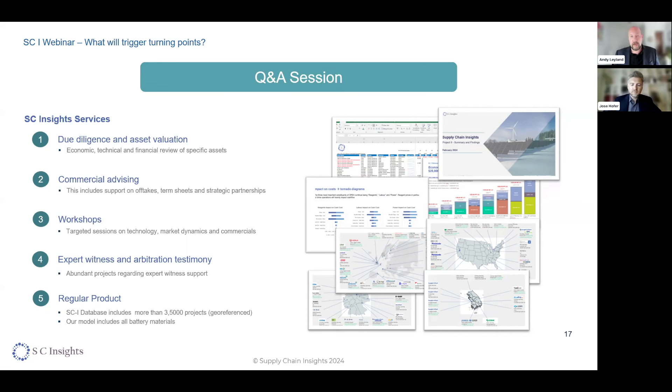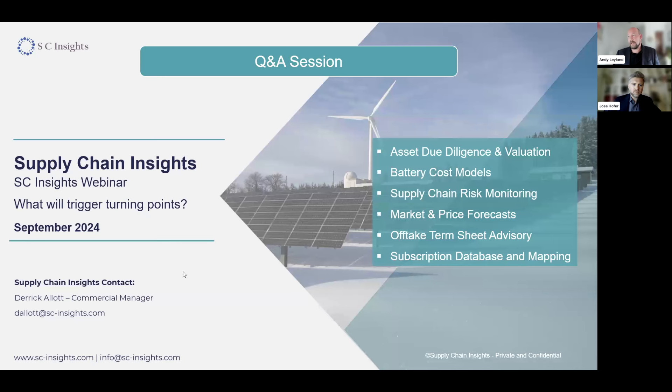That does bring us to time on the webinar. Apologies, there are almost 20 questions we haven't got to — if they weren't submitted anonymously, we will try and email you on those, or please feel free to reach out and email myself, Jose, or Derek, our commercial manager. With that, we will end there. Thank you all for your participation.